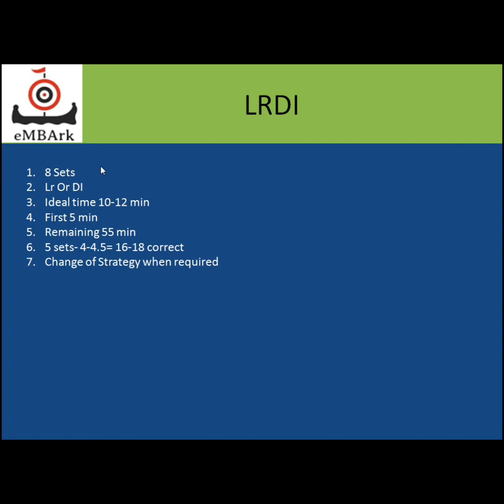If you divide 55 minutes by five — the total number of sets you've selected — you get around 11 minutes. So 10 to 12 minutes, ideally around 11 minutes, is the time in which you should be able to solve a particular set. Within those 11 minutes, you must be able to solve all four questions in that set. That is an ideal situation and may not happen every time.